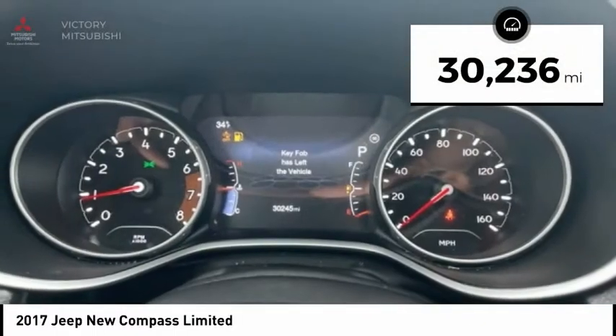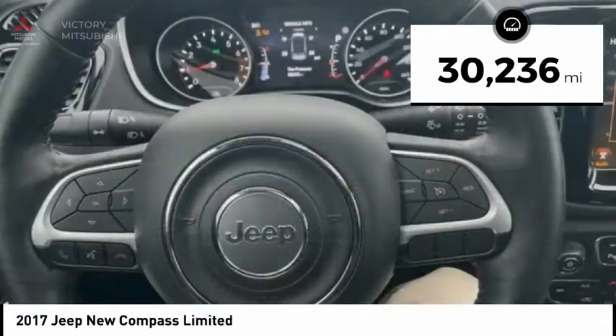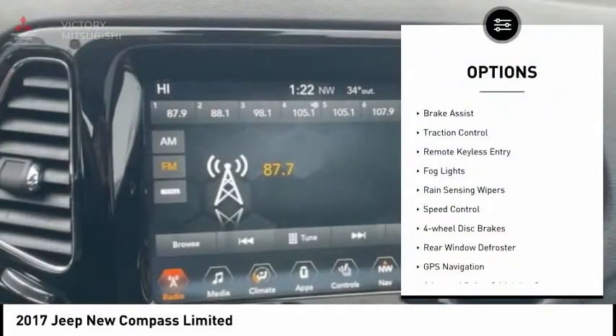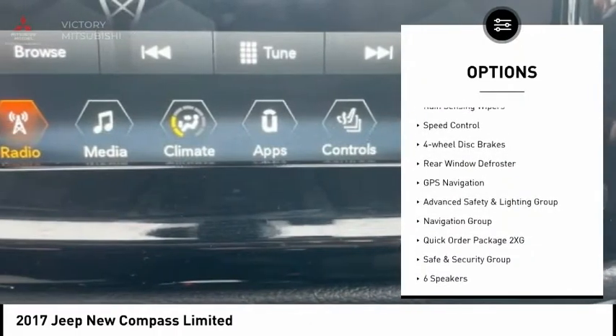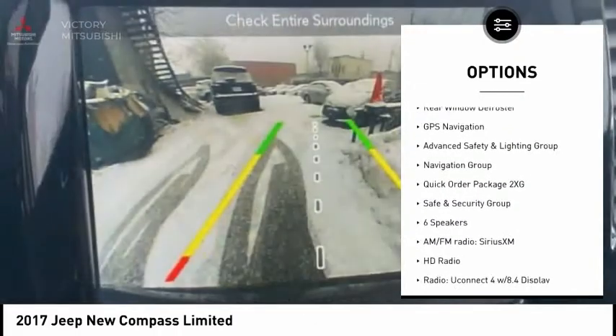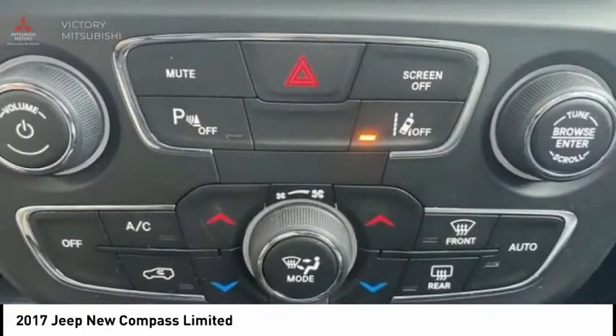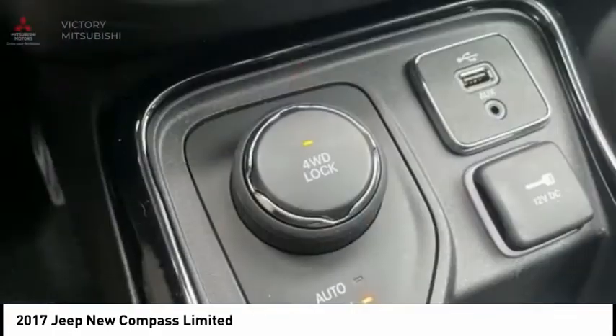This vehicle has less than 35,000 miles. Here are some of this vehicle's great options: electronic stability control, power liftgate, brake assist, traction control, remote keyless entry, fog lights, rain-sensing wipers, speed control, four-wheel disc brakes, and rear window defroster.